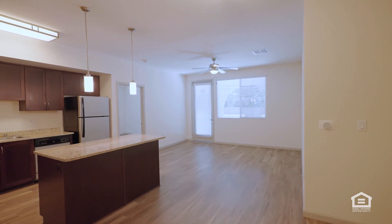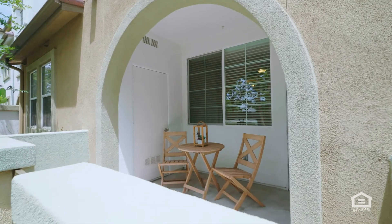The living room has a glass door to the outside, leading to the patio with a curved wall and gate, and a table and chairs.